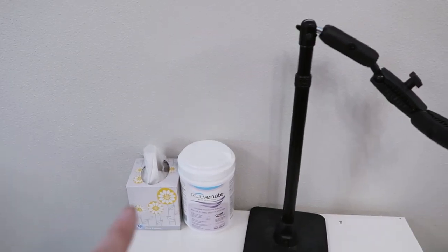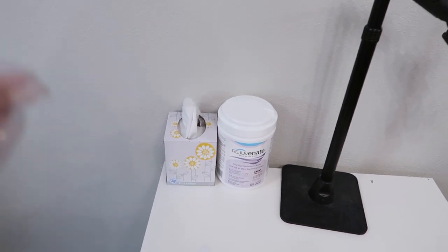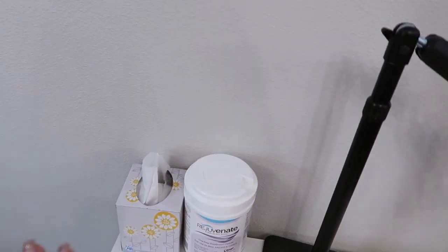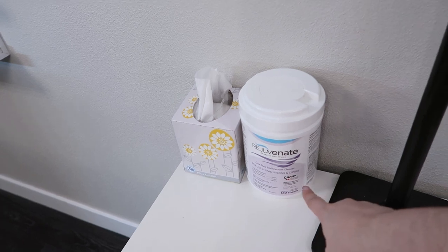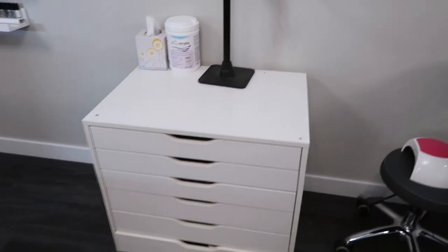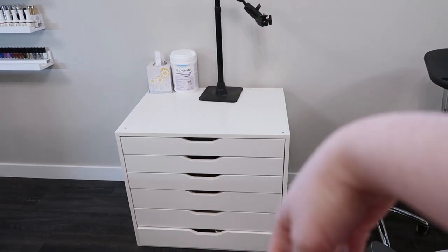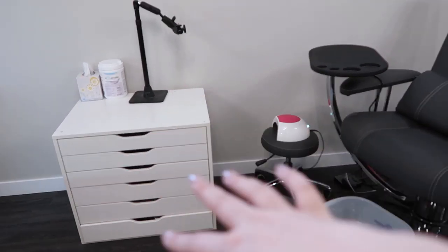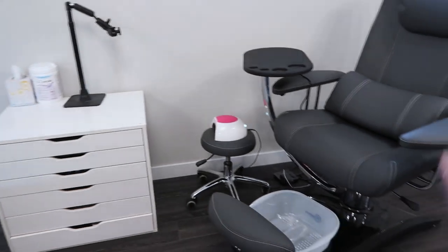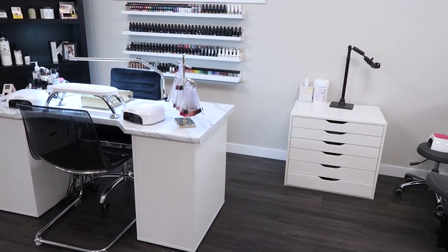Over here is another Alex drawer unit - the bigger one. On top I have my Archon mount, some tissues for my chronic allergies, and my Rejuvenate disinfectant wipes. If I'm doing a pedicure, I pull out a tray and use the top of this unit as my pedicure setup while working on clients. That's everything on top of the desk, so let's dive into the drawers.